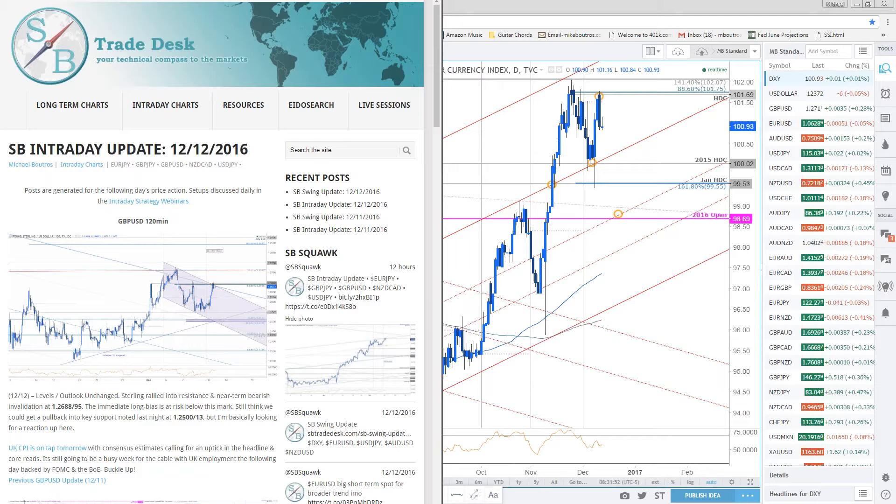Any questions, trade setups you want to throw down, feel free. Amir says he's not buying this rally on the Dow and the S&P, and asks what a good entry for a short for a medium term trade would be. Amir, I don't really intraday trade the Dow or the S&P — it's been years for me — but we'll definitely take a look at some near-term price action and see if we can't figure it out for you.